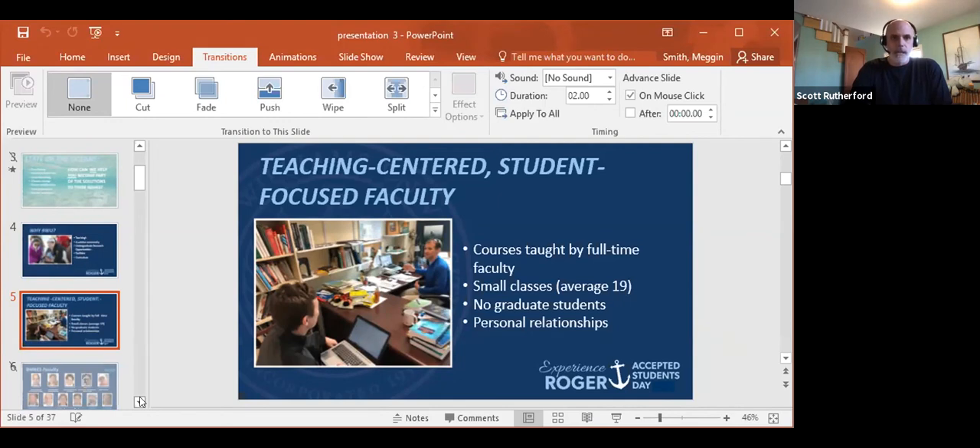We generally have pretty small class sizes. Right now I have an upper-level environmental science class called Biogeochemical Cycles — a little bio, some geo, and some chemistry — and that class is running with eight students. The biostatistics class that I co-teach with one of the math faculty has about 30 in it. Classes really don't go over 30 or 34; you're not going to be in a class with 100 or 200 students. We also don't have any graduate students in the sciences at Roger Williams, so it allows us more to focus on the undergraduate experience and the personal relationships that we develop.